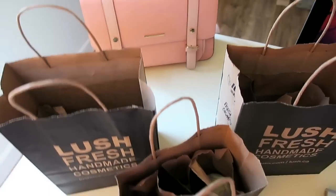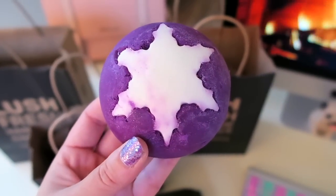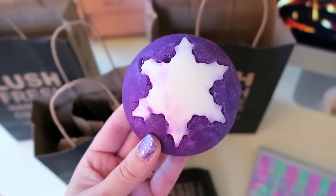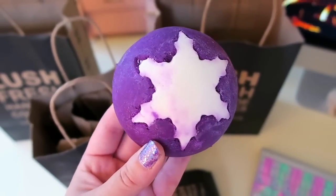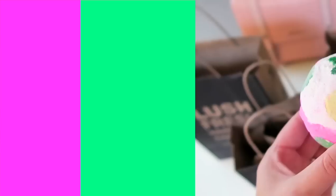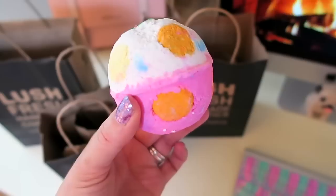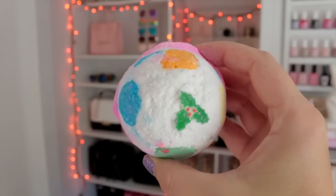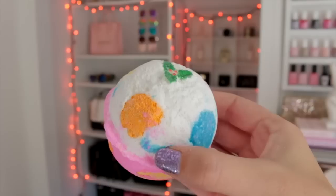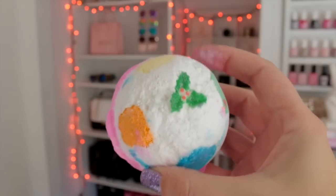The first one I have is called the Plum Snow. This is a bubble bar and it is supposed to have sweet fruity bubbles. It definitely smells sweet — I love this one, and I think it is so pretty. I believe this is part of their Christmas collection. This one is called the Lush Luxury Pud and it is a bath bomb. I think I also had one of these last year and I absolutely loved it. This one is supposed to smell of lavender and it is supposed to banish tension and aid relaxation.